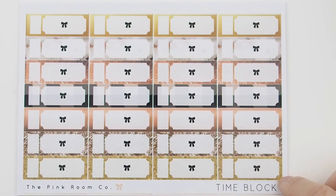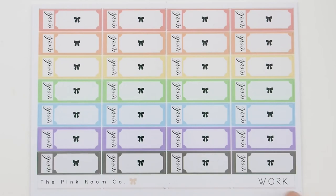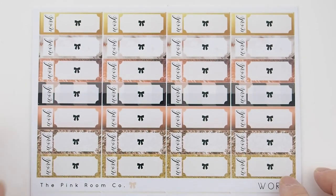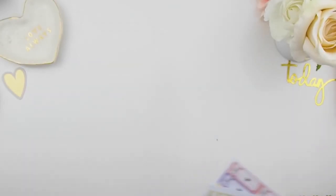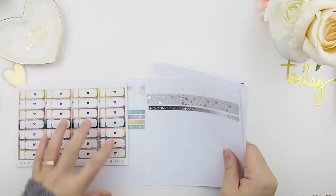This sheet is called Time Block in our Manhattan colors — it has gold marble, rose gold, gingham plaid, glitter rose gold, and gold colors. It also comes in pastel colors. The Work one also comes in the Manhattan color palette. Class comes in only the pastel color, but if you want it in the Manhattan palette we can do that too — or any color you like. If you want one sheet of all pinks or all blues, just send me a message and let me know.